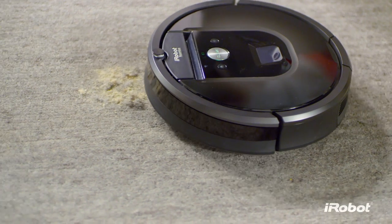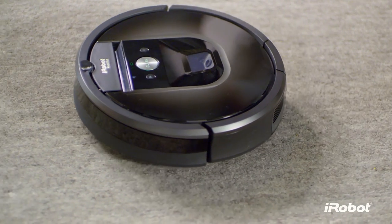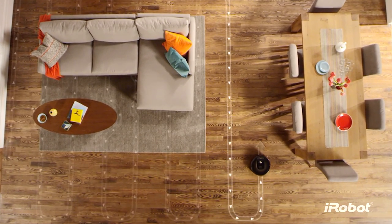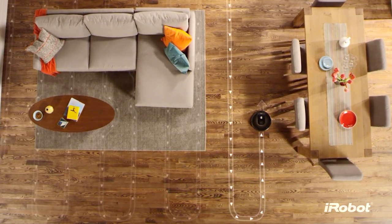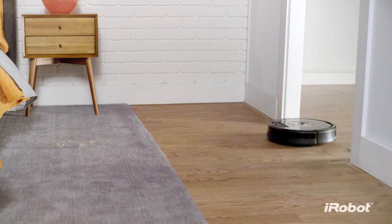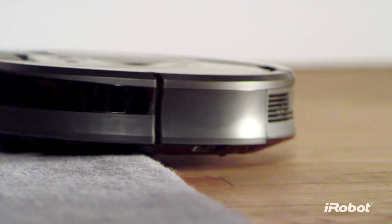The Roomba 980 is your cleaning partner, designed to help you stay ahead of everyday mess. Thanks to its advanced iAdapt 2.0 navigation system, the 980 seamlessly navigates an entire level of your home, moving effortlessly from room to room and from surface to surface.